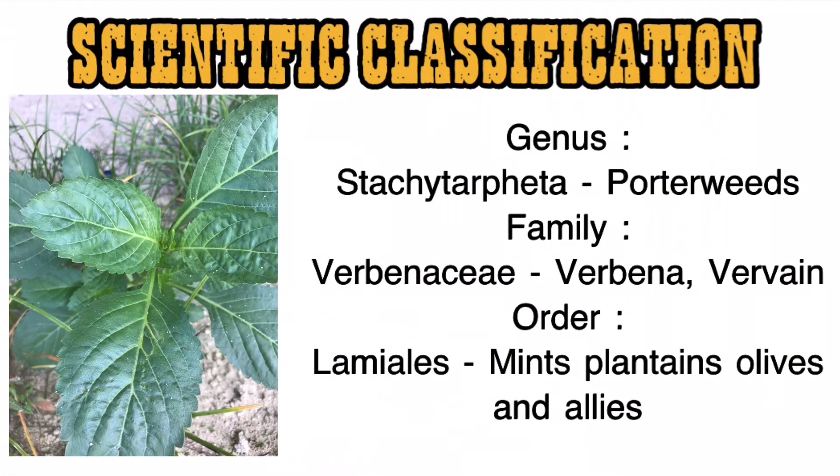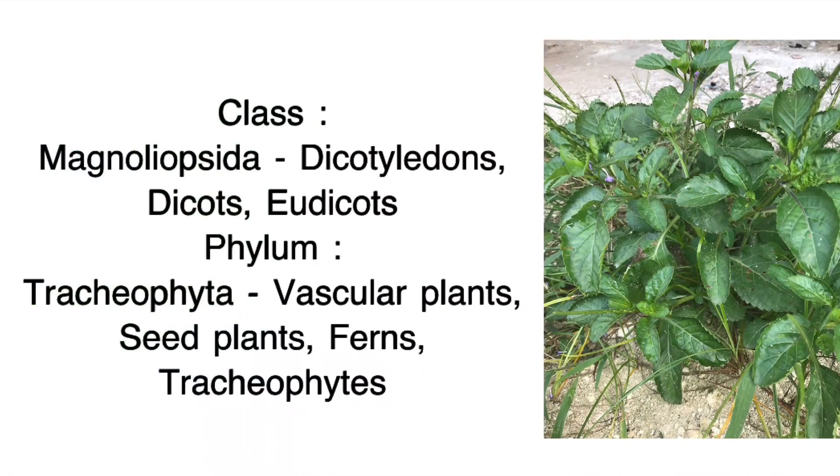Scientific classification: Genus — Stachytarpheta (Porterweeds). Family — Verbenaceae (Verbena/Vervain). Order — Lamiales (mints, plantains, olives and allies). Class — Magnoliopsida (dicotyledons/dicots/eudicots). Phylum — Tracheophyta (vascular plants, seed plants, ferns, tracheophytes).